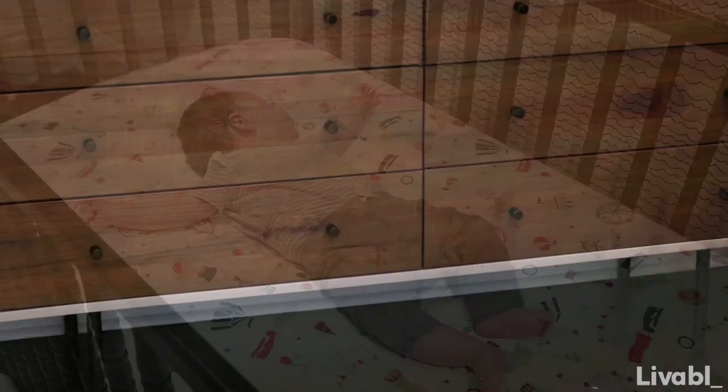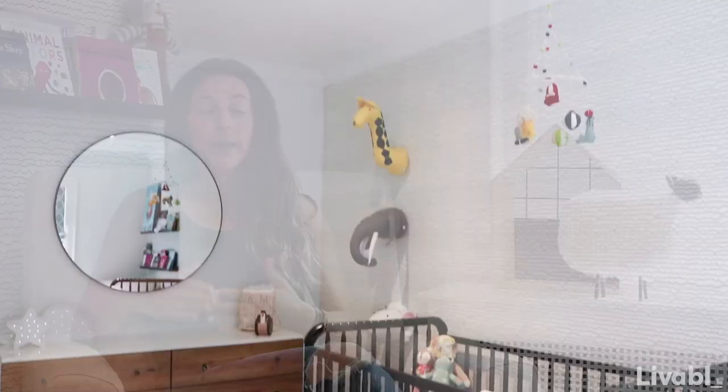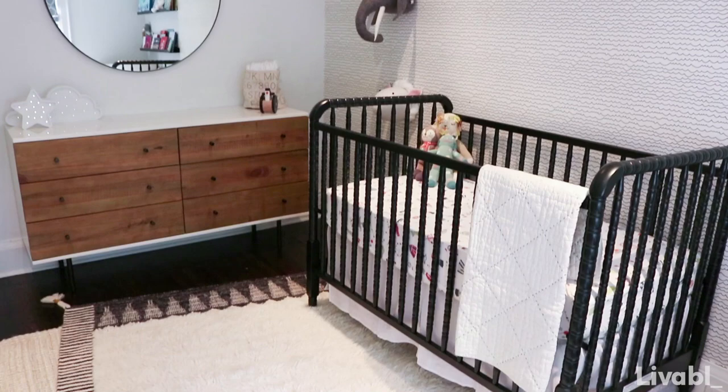Another tip: don't feel like you always need to go with matching sets. It's really nice to just choose a crib that you like and then find a dresser. It doesn't have to come from a baby store or be specifically designed for a nursery. What's important is the height of the dresser so that when you're changing your baby 18 million times a day, you're not leaning over or reaching up.